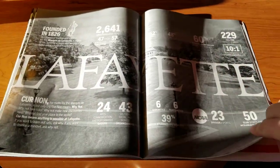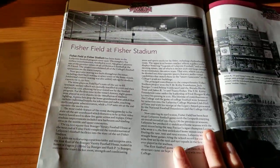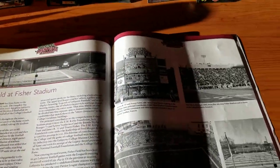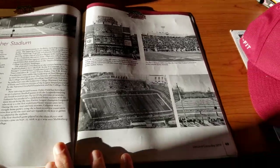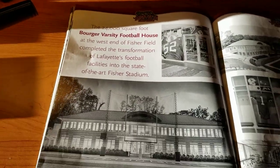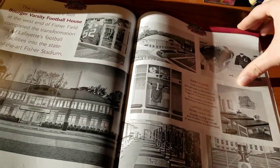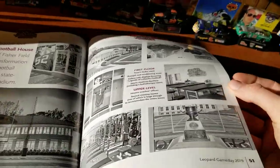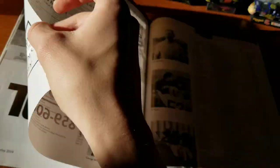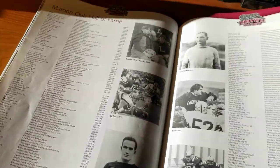Fisherfield at Fisher Stadium — those two Fishers are completely unrelated, by the way. There are some pictures with captions there. Varsity Football House — more pictures of everything here. Then ads, and the Maroon Club Hall of Fame, which I assume is former players and such.